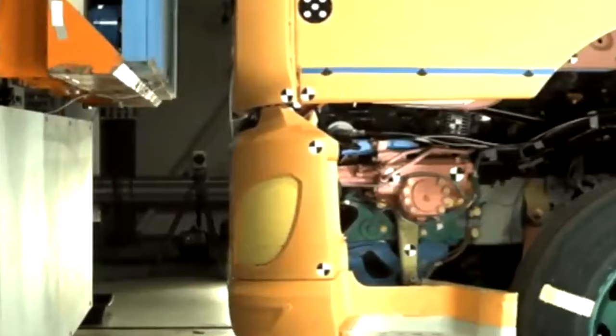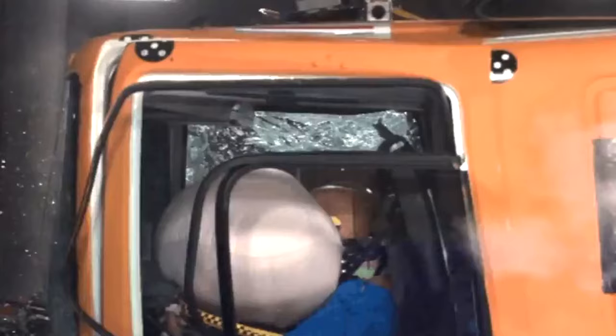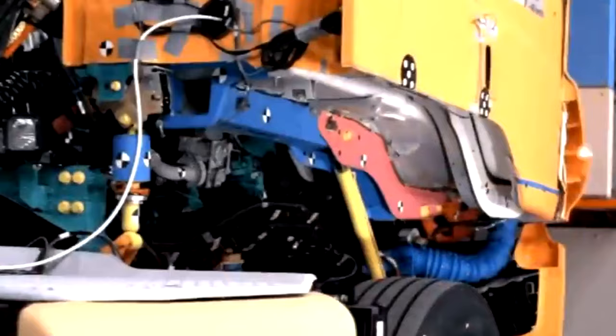DAF trucks undergo extensive crash testing to ensure safety, using advanced technology and simulations to test the performance of truck safety systems in a range of collision scenarios. DAF trucks also feature a range of safety features, including advanced driver assistance systems, anti-lock brakes, and stability control. These features help to prevent accidents and mitigate the impact of collisions, making DAF trucks among the safest on the road.